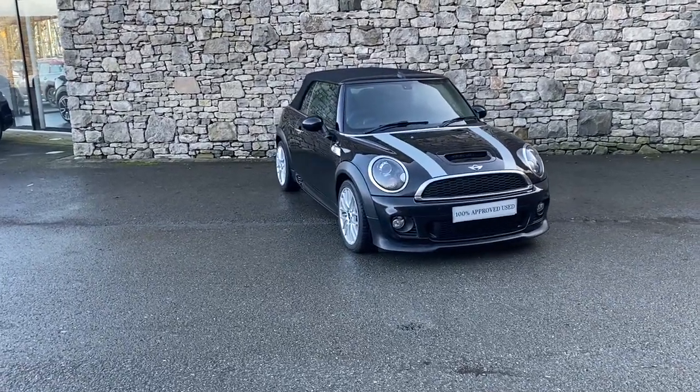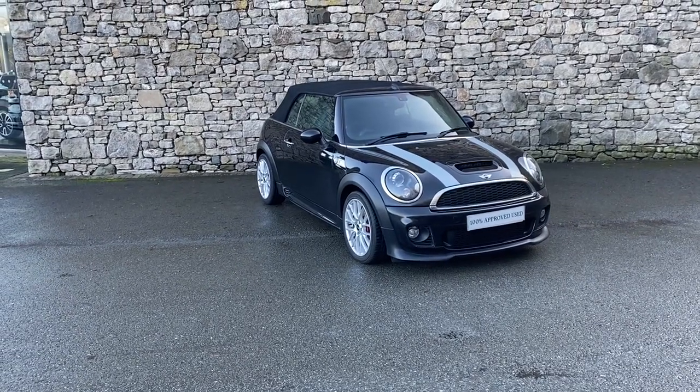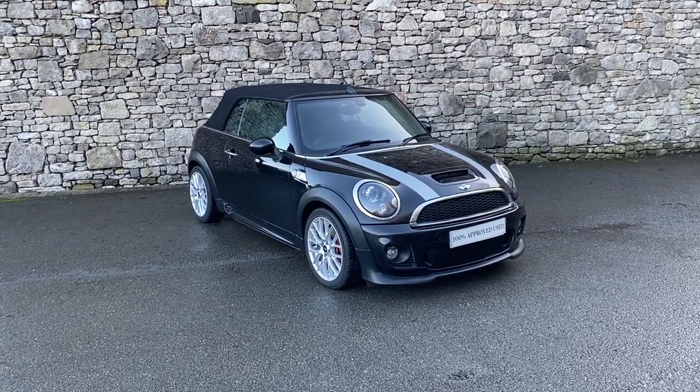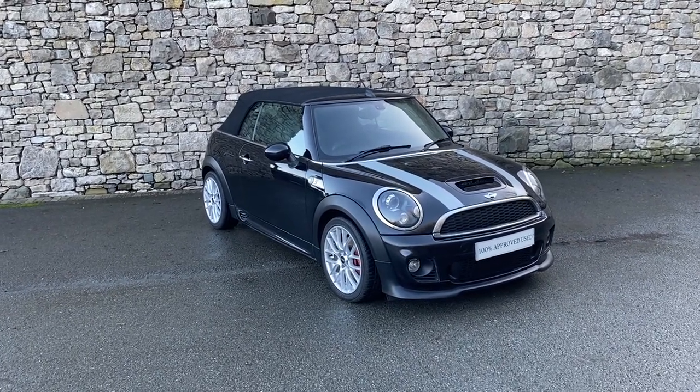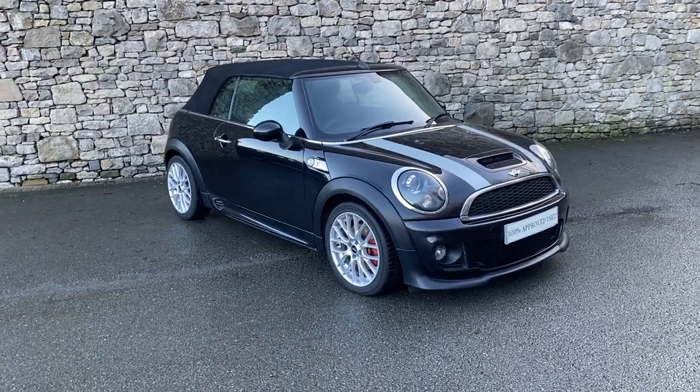Hi there, thank you for taking the time to look at the video of this Mini Cooper S Convertible that we have in stock with us here at Lloyd South Lakes Mini. It is a beautiful specimen of a car. I just wanted to show you a little bit more detail, a couple of the features, and tell you a little bit more about the car.